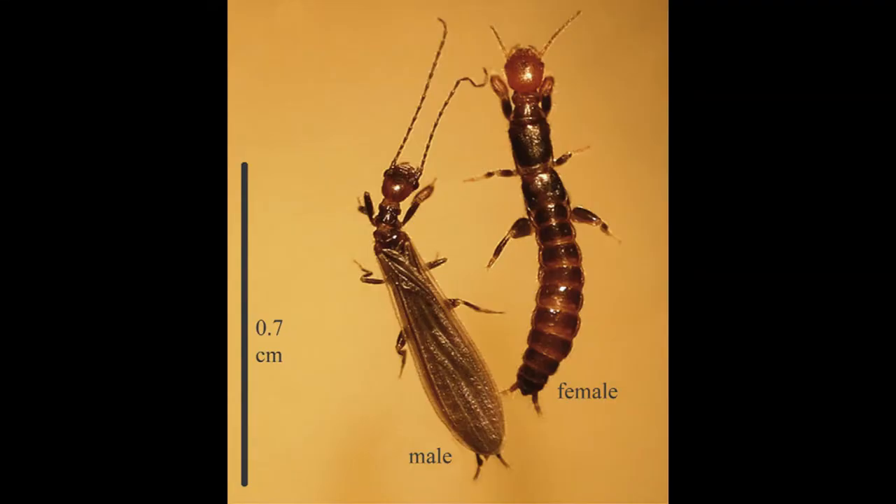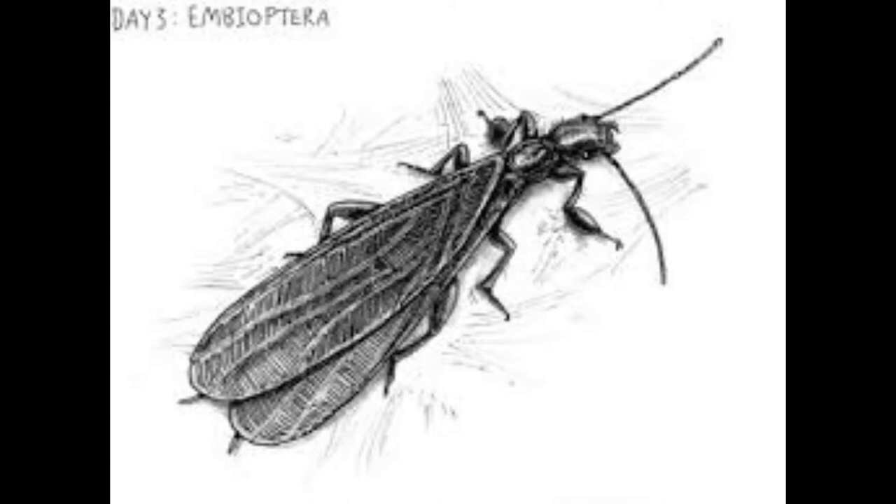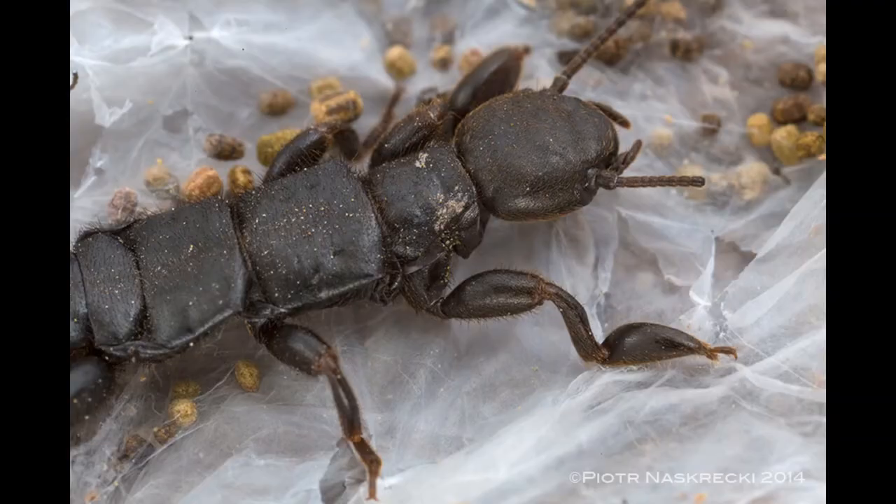Most males have two pairs of narrow wings and are big flyers, whereas all females are wingless. Web spinners have sharp, stout, and well-developed legs and they run rapidly both forward and backward. Perhaps the oddest feature